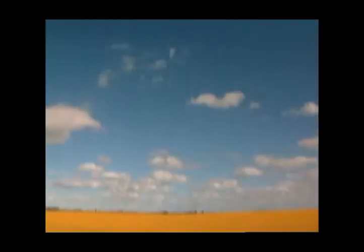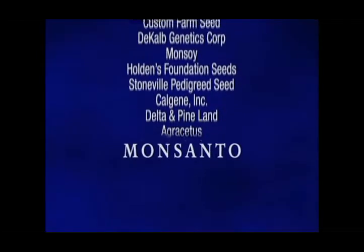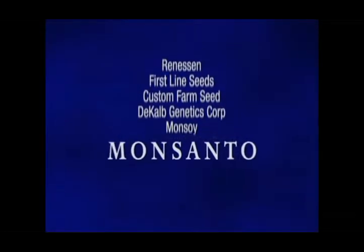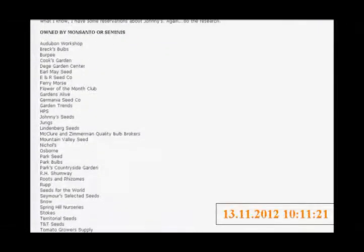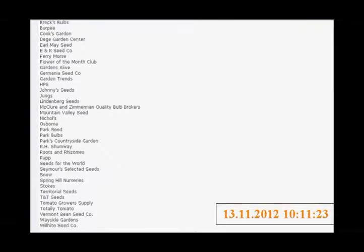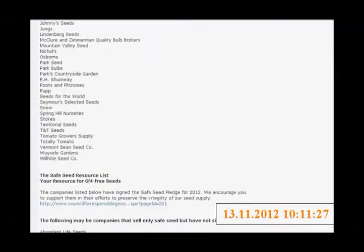Between 1995 and 2005, Monsanto acquired over 50 seed companies throughout the world. These companies produce corn, cotton, wheat, and soybean, and also seeds for tomatoes, potatoes, and sorghum. Everywhere, people worry about Monsanto's monopoly, which in the long term threatens to wipe out all non-transgenic varieties.